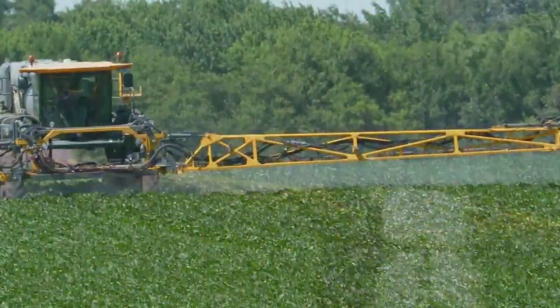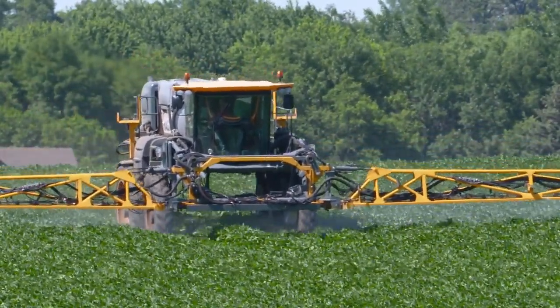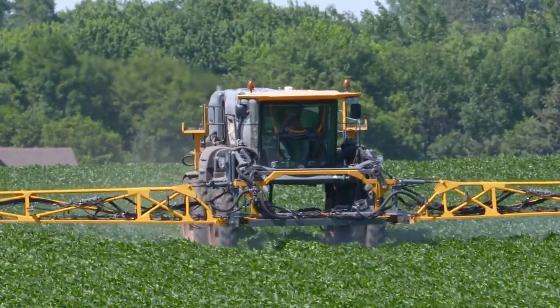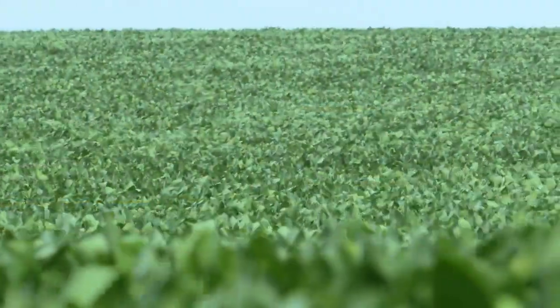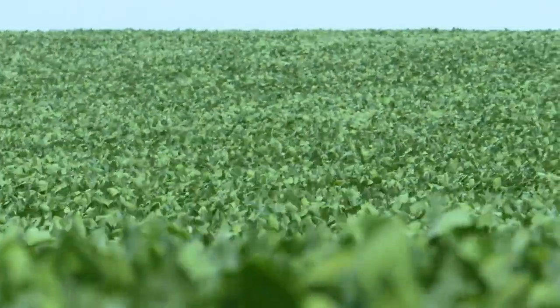I mentioned the first application — for many of you, you may not have used a fungicide before, or maybe you don't use one every year. Now you're thinking I have to use it more than once per season. Well, fungicides don't move around in the plant much, so as we get new growth, we may need to protect that too.